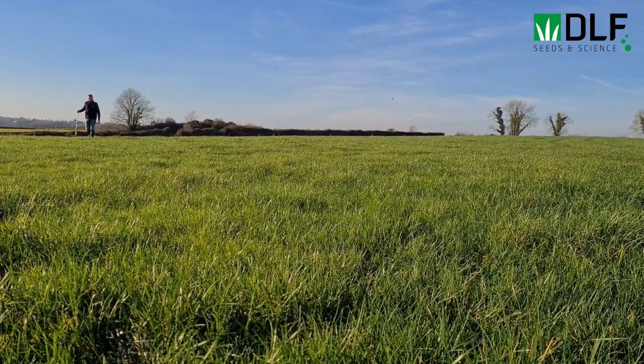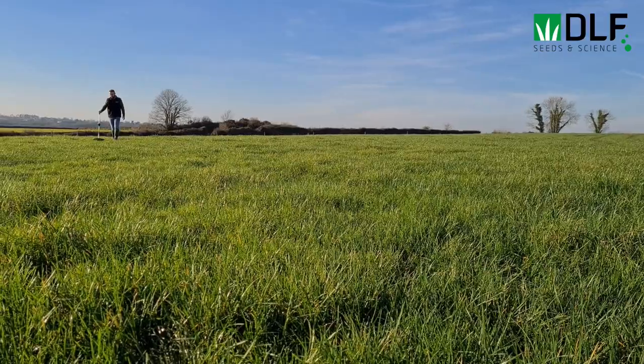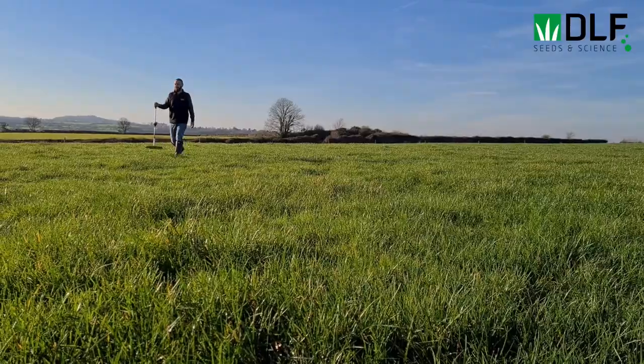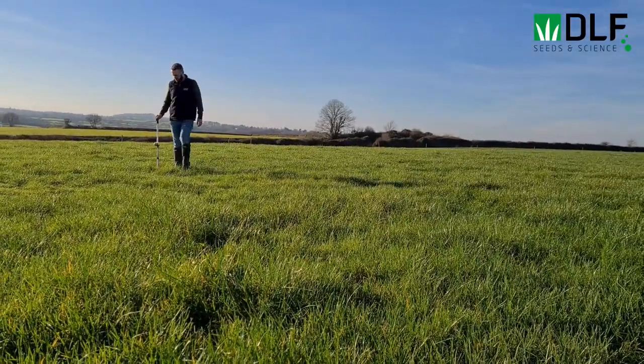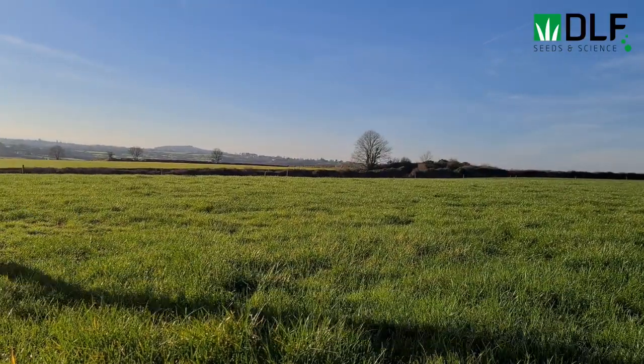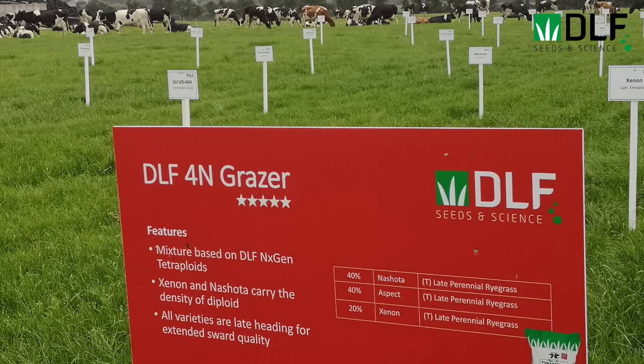One way of increasing the utilisation of a grass mixture is by increasing the proportion of tetraploids. Research done independently and by ourselves at DLF shows that tetraploid varieties definitely graze out better and have better rates of utilisation than diploid varieties. In 4N Grazer we have an all-tetraploid mix, and in DLF Grazer we have a very high proportion of tetraploids.